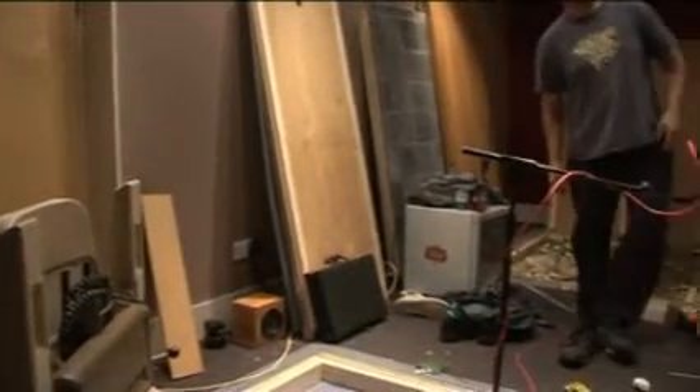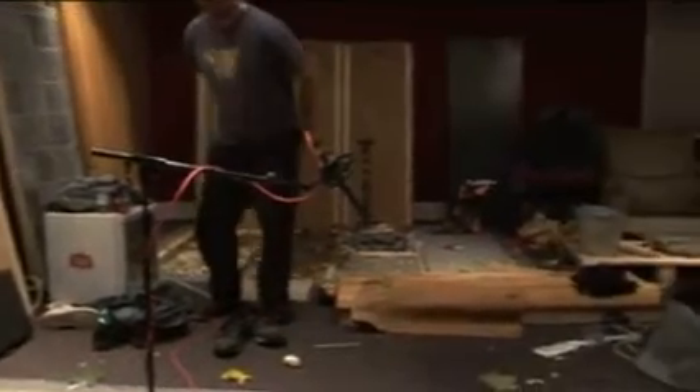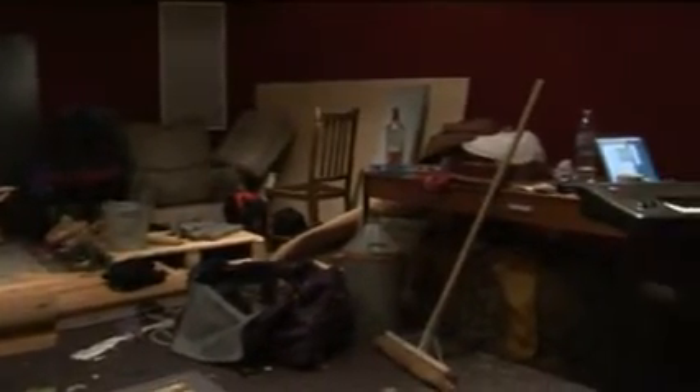There are many instances where objects that you would expect to make the right sound don't, so you have to find something that will make the right sound. A lot of it's about improvisation and use of imagination, and that's one of the things I like.